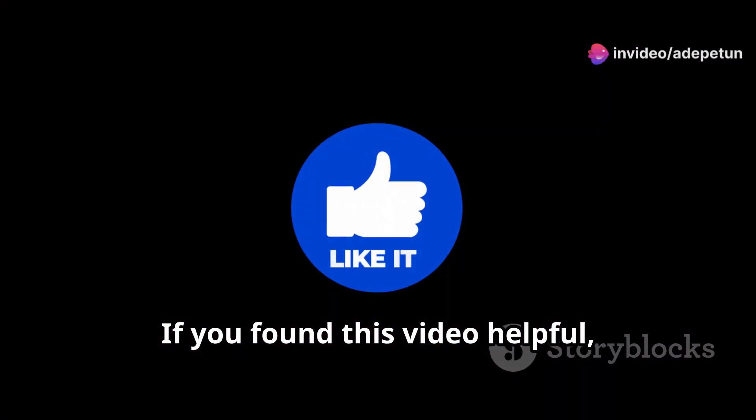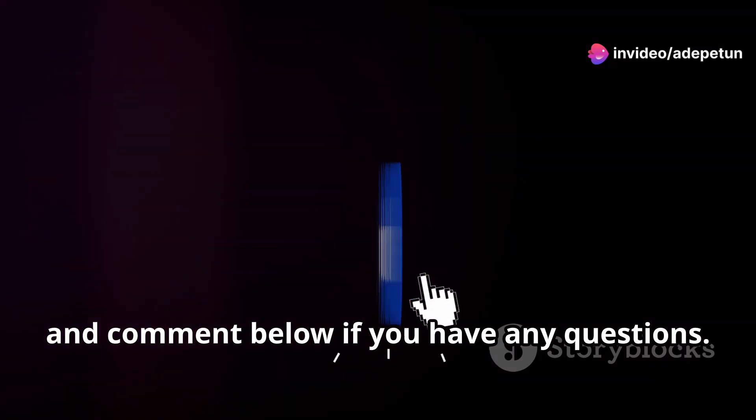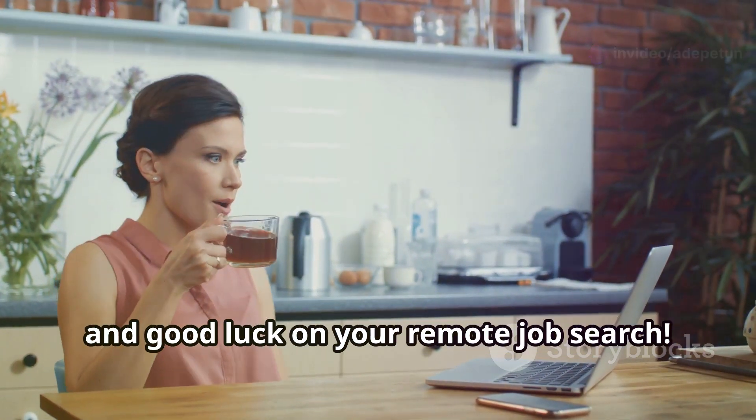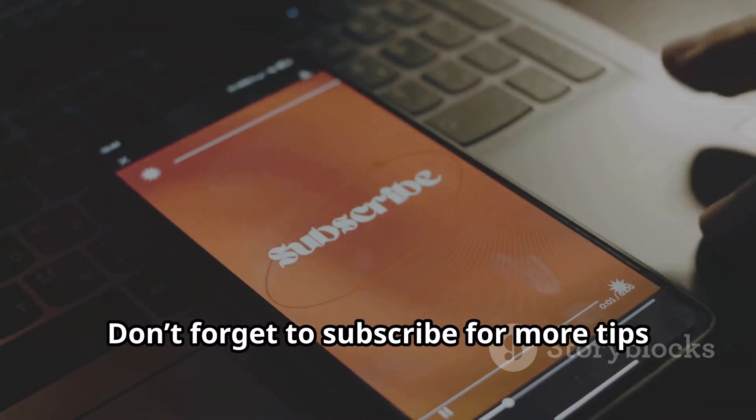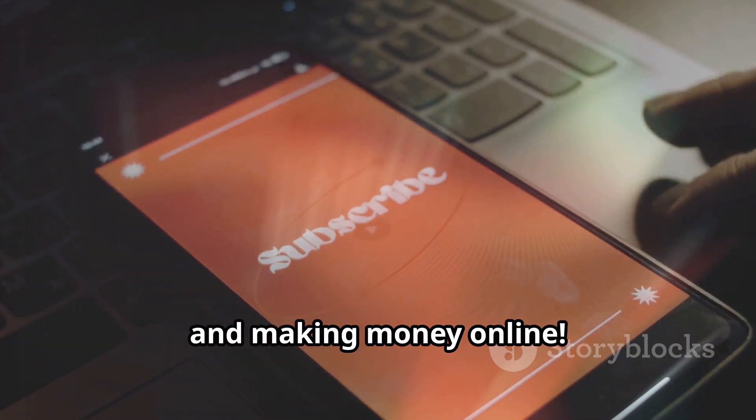If you found this video helpful, make sure to hit that like button, subscribe, and comment below if you have any questions. I'll see you in the next one — good luck on your remote job search! Don't forget to subscribe for more tips on remote jobs, freelancing, and making money online.